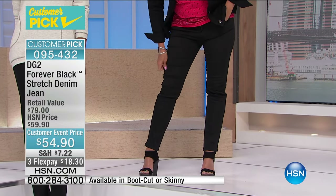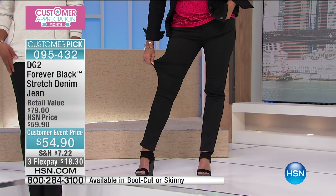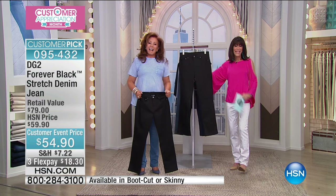Hundreds are calling. Remember, all you need to do is choose boot cut or skinny. Off to Kentucky — we're going to go with Sheila. Sheila, hi! You're so nice to have with us. You're with Diane and Bobby.